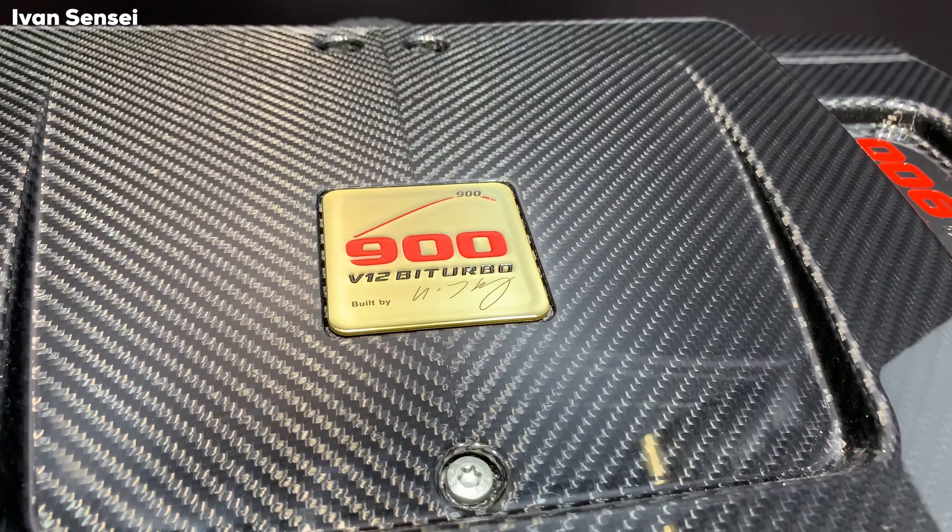Now let's take a closer look at the Brabus Adventure Package. This package is designed to increase off-road capabilities with different accessories, and you can do this on basically any model of the G-Class — the 350 diesel, G500, or G63 AMG. There is a winch in the front with a very powerful towing capacity of four and a half tons, and it can be operated with a radio remote control. The interior is a little different with new upholstery, but not completely different like on the V12 version.